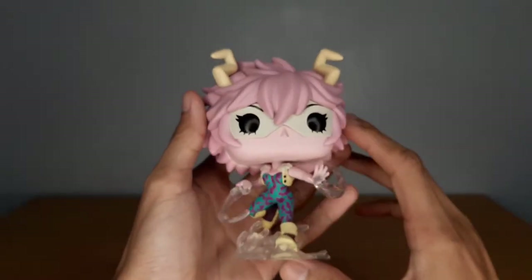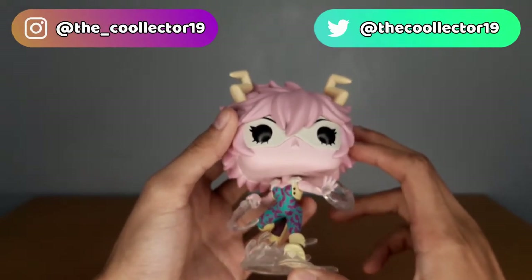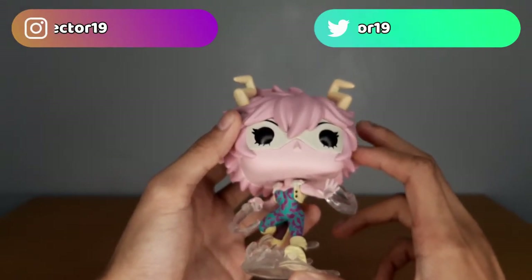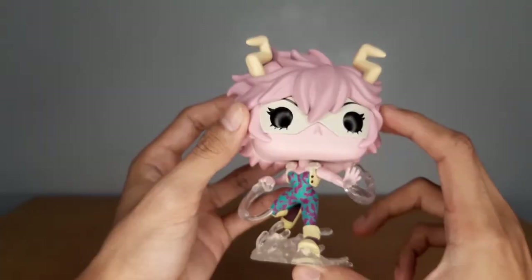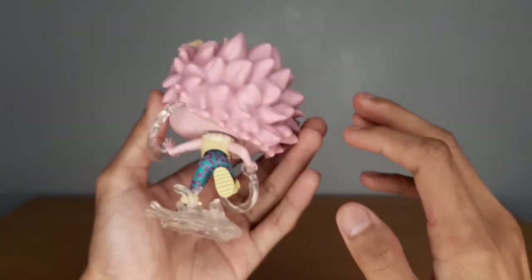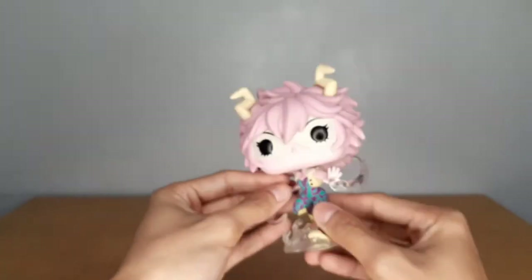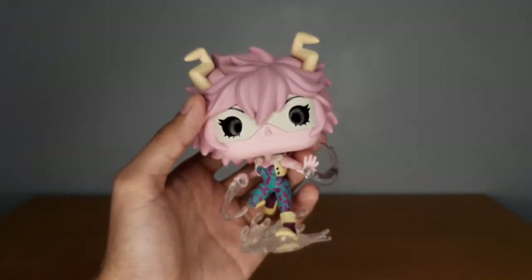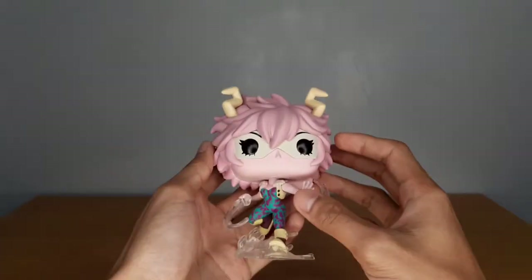Hopefully we can get more of the Class 1A female characters, including Jiro — Kyoka Jiro — and Toru Hagakure, the invisible girl. I believe those two are the only ones missing from Class 1A until we complete the female characters of the class. Obviously, we have Ochako, Momo, Tsuyu, and Mina — very few female characters from Class 1A.